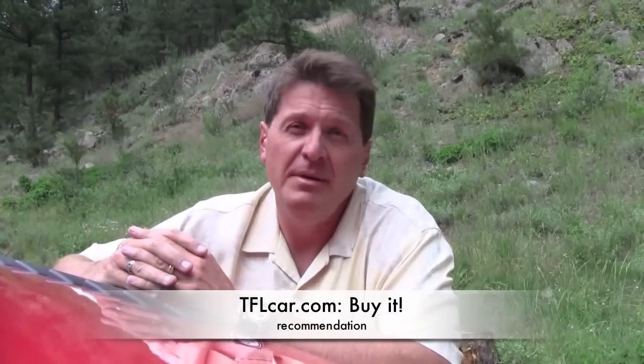The Raptor — it's not a practical truck, but you know what? The less practical something is, the more fun it is. So on the TFL scale of buy it, lease it, rent it, or forget it — even after all I've done with this truck — I still give it a big buy it. Because there's nothing more fun than flying down the road, be it tarmac or be it dirt, in a Ford Raptor.